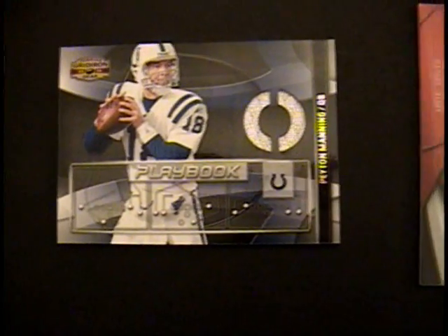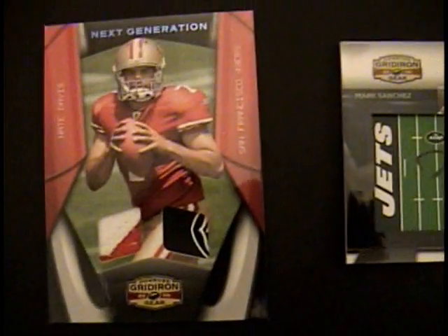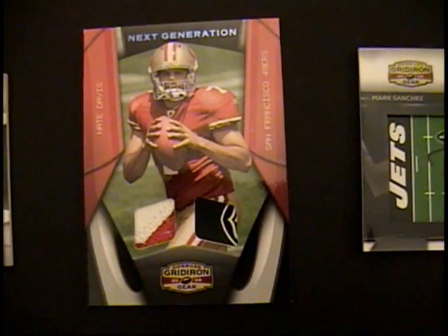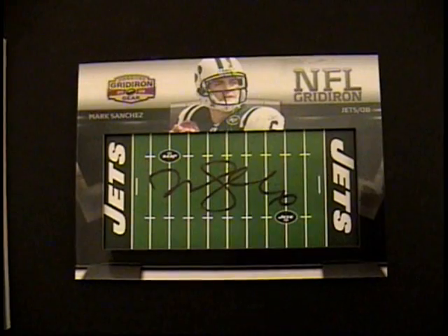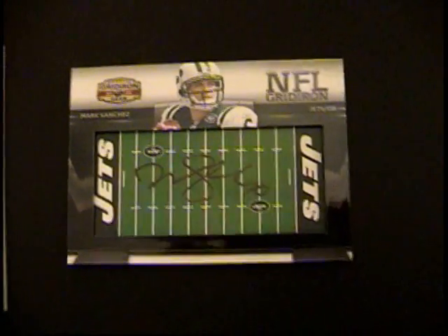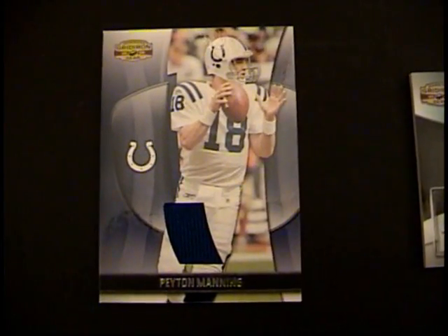Nice Peyton Manning jersey relic. Nate Davis with two really great patches — a beautiful piece. Mark Sanchez Gridiron rookie autograph, beautiful on that football field. Peyton Manning patch — really, really nice two color. Really pops.